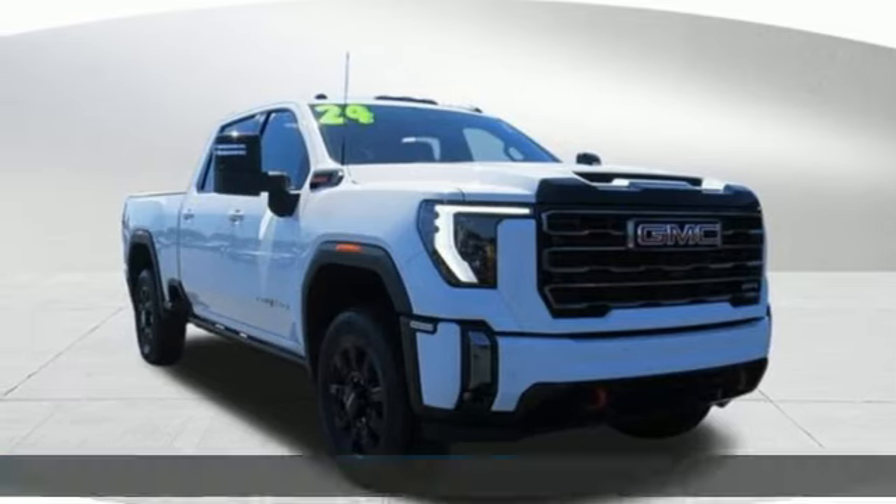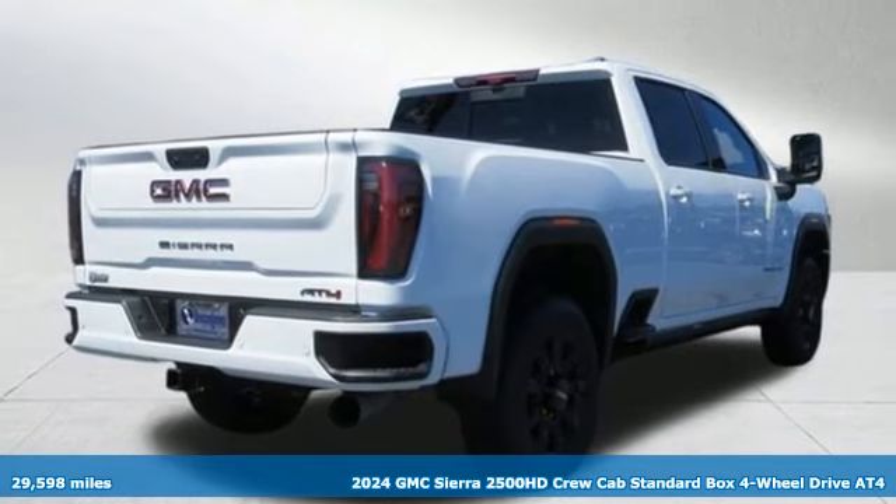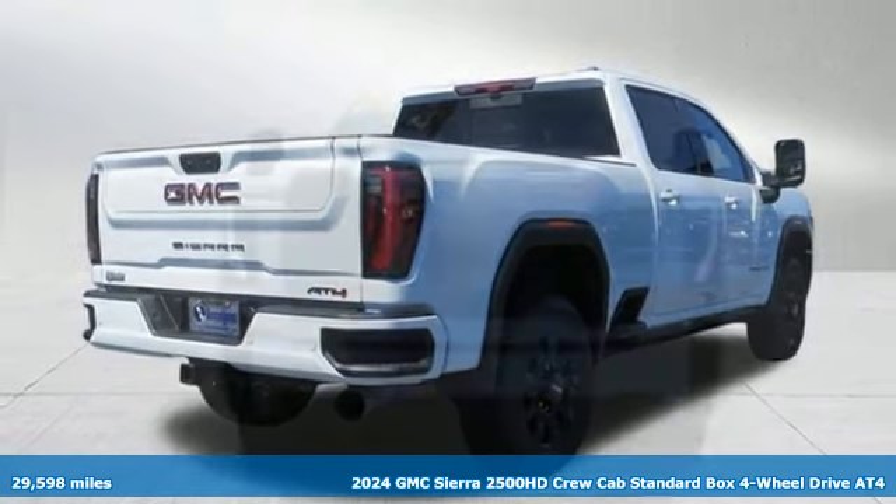It's a 2024 GMC Sierra 2500 HD. Smart capabilities, strong performance. GMC.